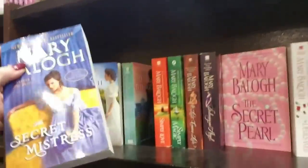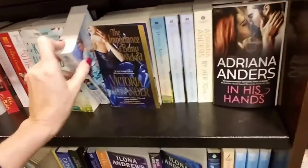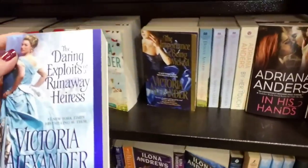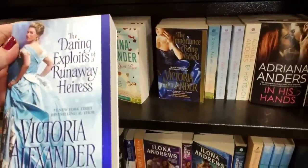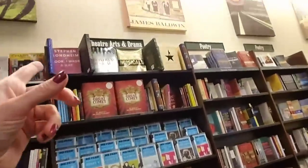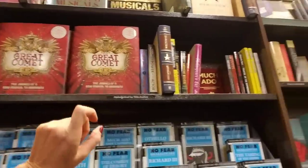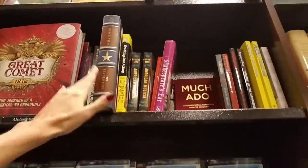Over here we have romance novels. The Secret Mistakes, The Daring Exploits of a Runaway Heiress. Over here we have Theater Arts and Drama — some big old books. Look at that big old book there!